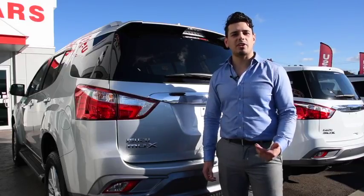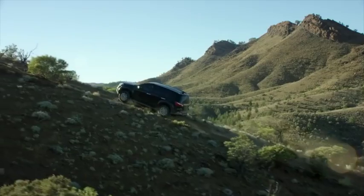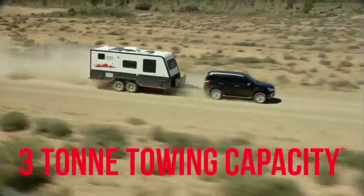This beast also comes packed with a bunch of active safety features, like reversing camera, rear park assist, anti-lock braking system, plus hill start and hill descent control. You can literally take this thing anywhere.